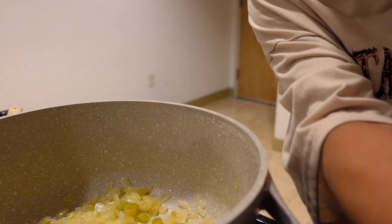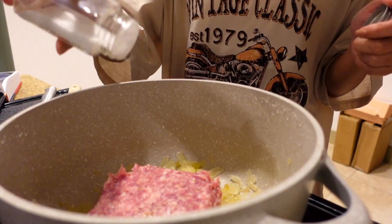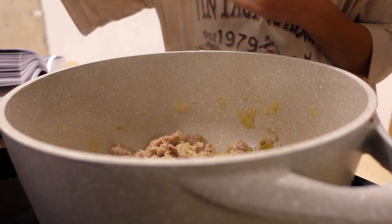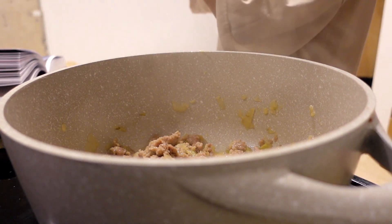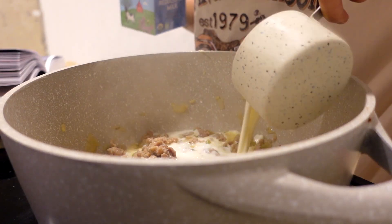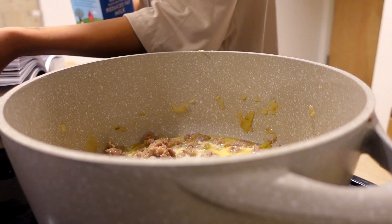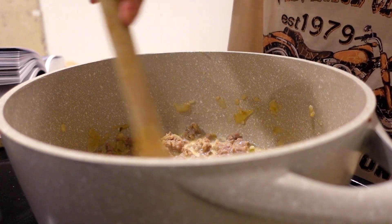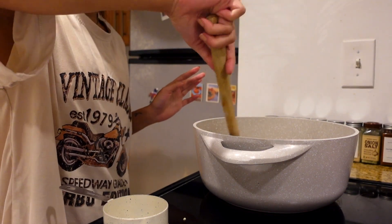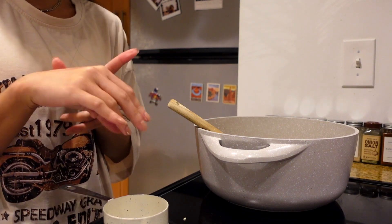I'm going to season with some salt. Once the pork has browned all over, we're going to add one cup of milk and cook until the milk is fully evaporated — about 10 minutes on medium-high heat. Once the milk has evaporated, I couldn't find any ground cloves or bay leaves so we'll do without.